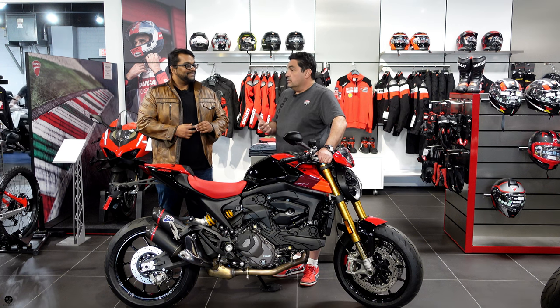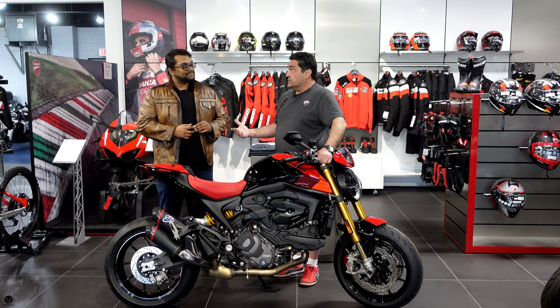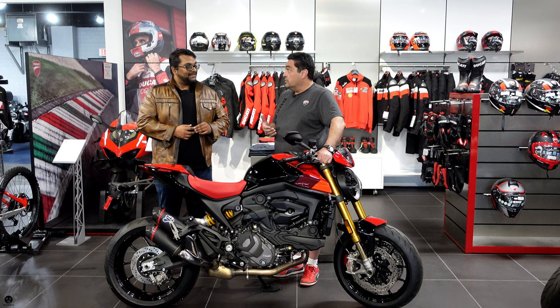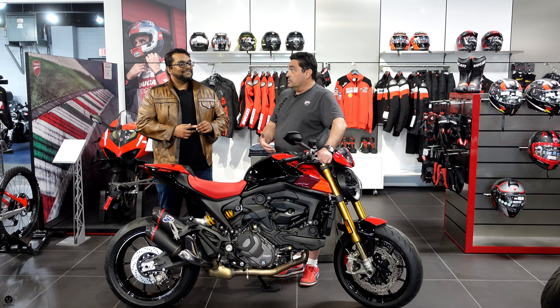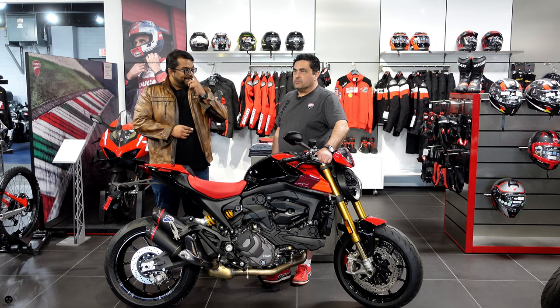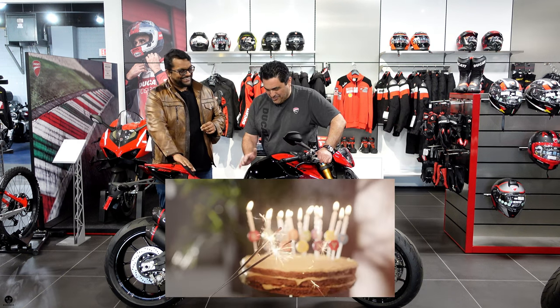They started production of the Monster, which was launched in 1993. The sales of the Monster were so successful that it saved Ducati from the financial distress they were under at the time. You could say the Monster is the savior of Ducati — potentially, because we don't know if Ducati would even still be here today without it. And it's 2023 — the Monster is turning 30! Happy birthday!